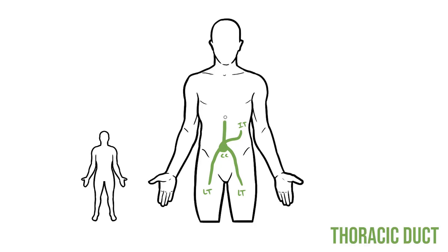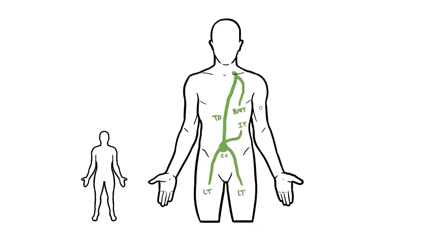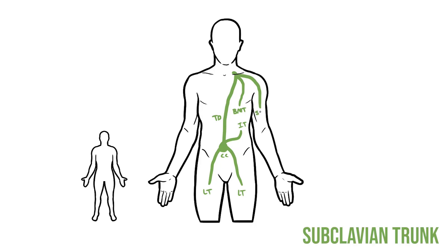Heading up from the cisterna chyli is the thoracic duct, the largest vessel in the lymphatic system. This follows the aorta through the diaphragm and then runs along the posterior wall of the chest. Around here it receives lymph from the left side of the chest via the left bronchomediastinal trunk and from the upper limb via the left subclavian trunk. It also receives the left jugular trunk from the left side of the head and then finishes by emptying into the veins of the neck.